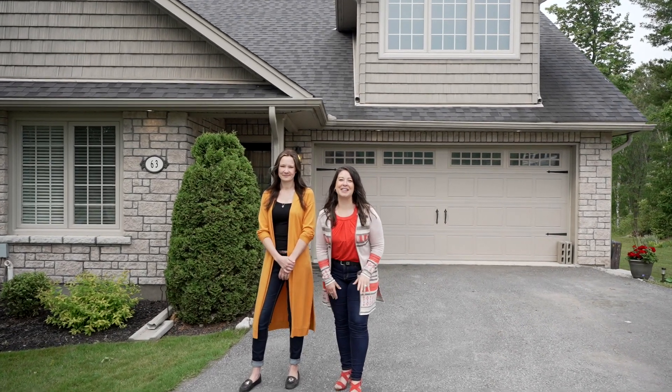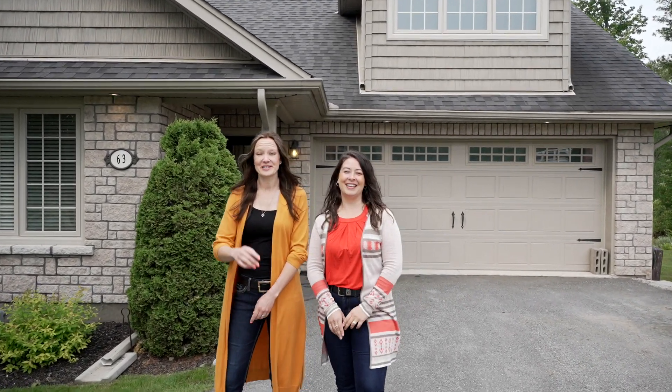Hey Woodworth! The Melissa Flynn team has something super exciting for you — our new listing here at 63 Orchard Way. Come and take a look.